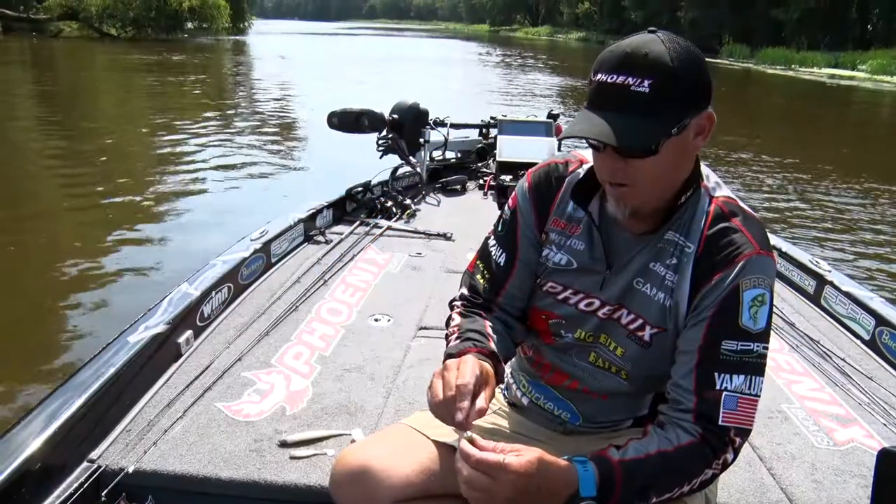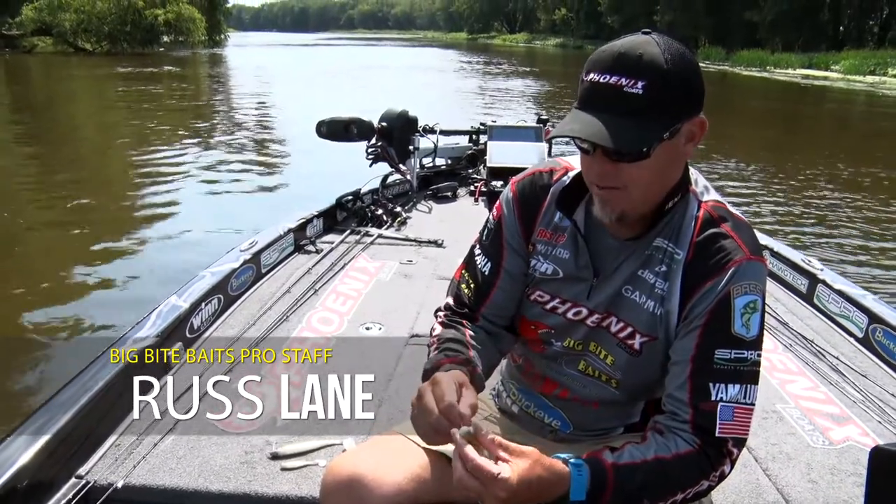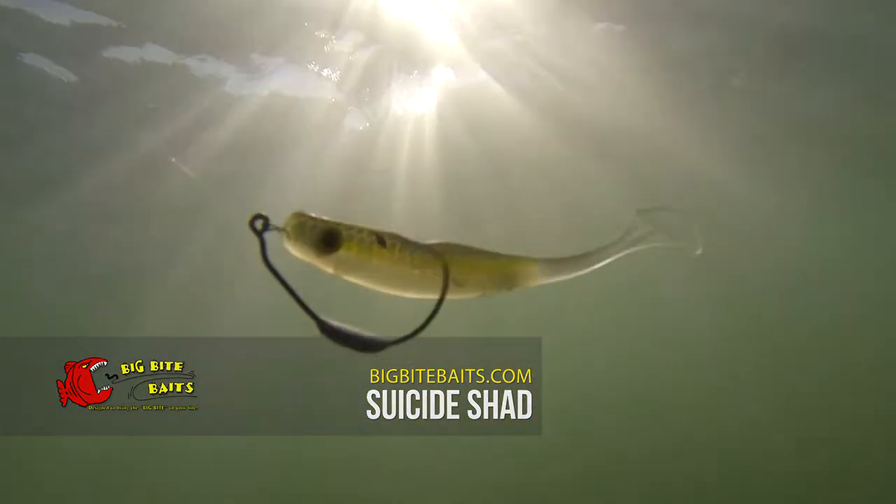Hey guys, Russ Lane, Big Bite Pro here. I want to show you today the three different sizes we have now in the Suicide Shad, which has been a great bait for me and the rest of the pro staff.